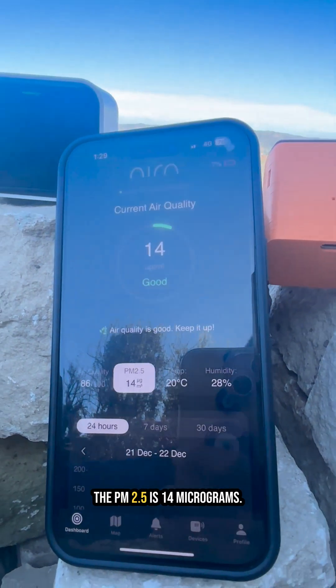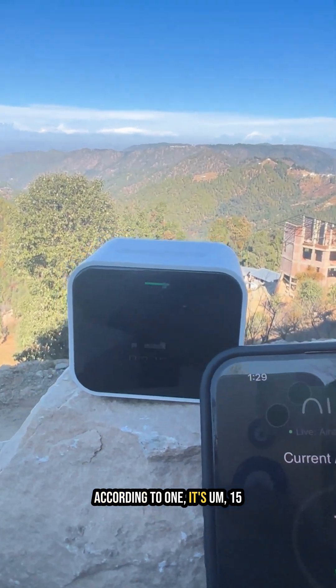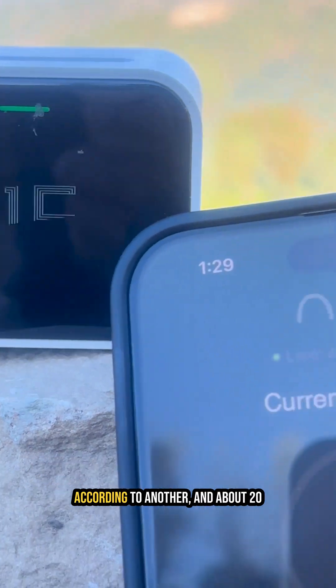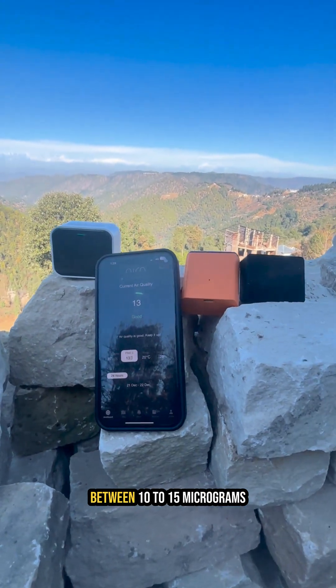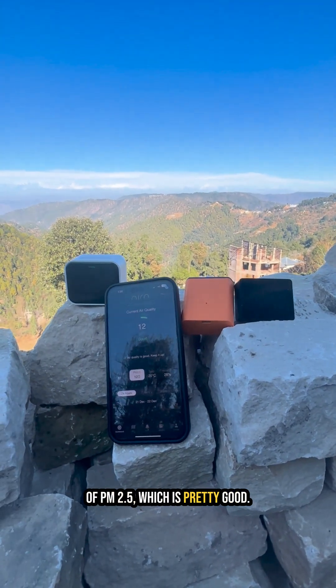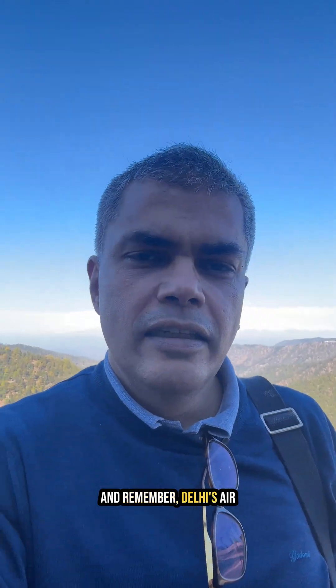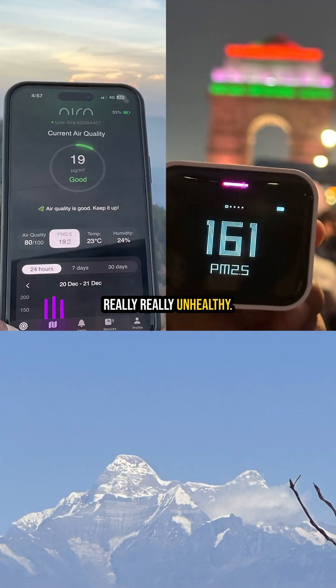The PM2.5 is 14 micrograms according to one sensor, 15 according to another, and about 20 according to the third. So roughly between 10 to 15 micrograms of PM2.5, which is pretty good. Remember, Delhi's air pollution is about 120, 150, 200 micrograms of PM2.5 — really, really unhealthy.